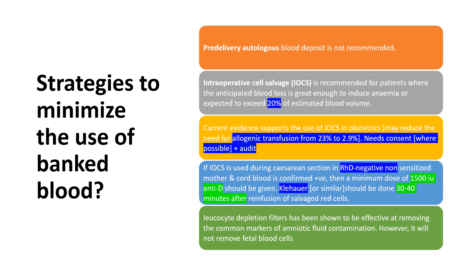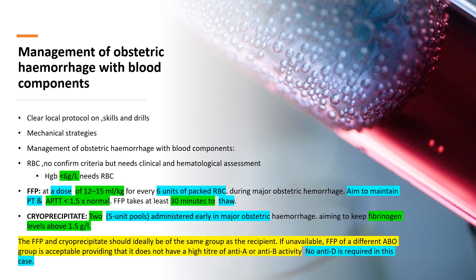Leukocyte depletion filters should be used to remove common markers of amniotic fluid contaminants. For management of obstetrical hemorrhage with blood components, follow local protocols and skills and drills. There are also mechanical strategies available. Regarding red blood cells: there is no confirmed criteria for RBC transfusion, but if hemoglobin drops to less than 6 g/dL, packed RBCs should be given. For fresh frozen plasma, a dose of 12 to 15 mL per kg for every six packed RBCs is recommended, with the aim that PT and PTT should be less than 1.5 times normal.